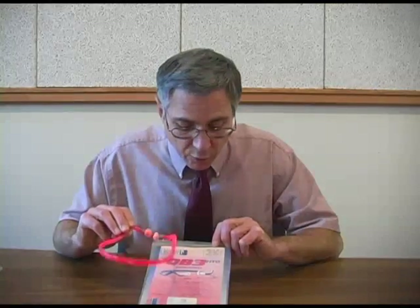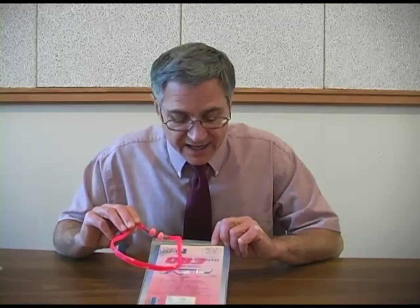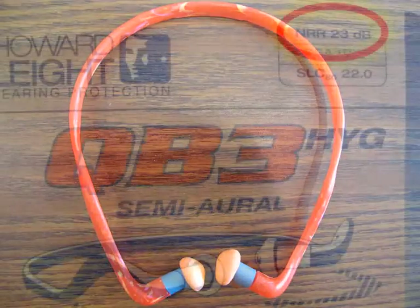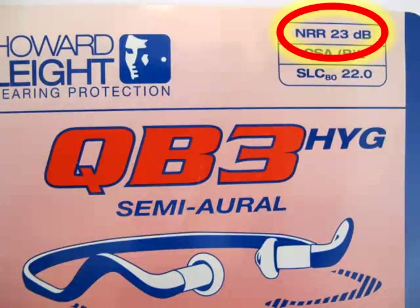At the lower end of the scale, these canal caps have a noise reduction rating of 23 decibels, meaning that under ideal circumstances these hearing protectors might reduce a worker's noise exposure by as much as 23 decibels.